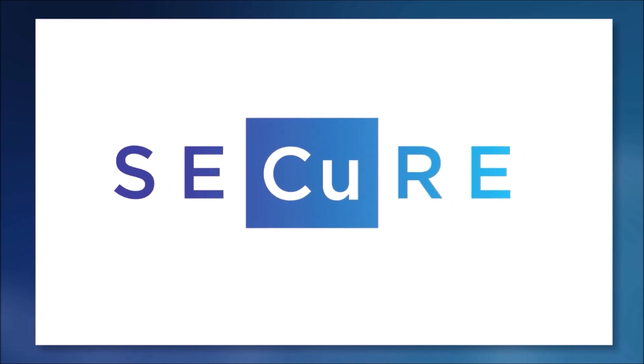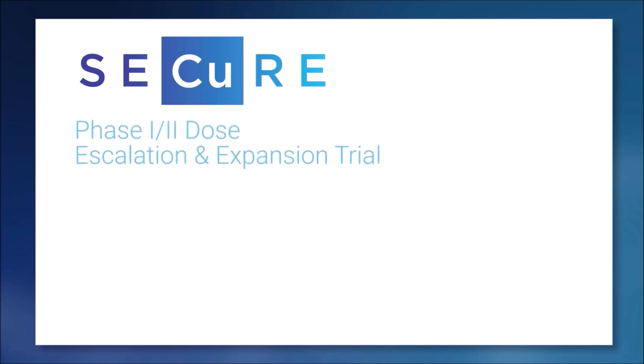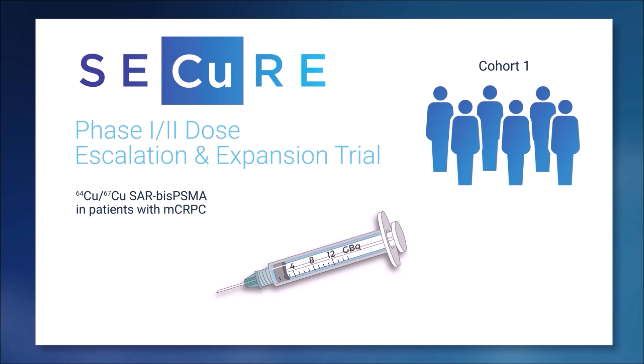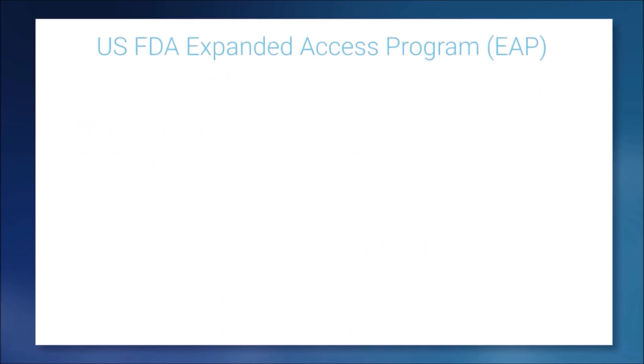Given this really exciting work on the diagnostic side, we couldn't wait to test this therapeutically. So we quickly started to run a trial called SECURE — a first-in-human dose escalation and dose expansion trial, which we're in the midst of now. The first part investigated this product at the lowest dose level in a cohort of six patients. The dose provided was four gigabequerels, and we found no dose limiting toxicities.